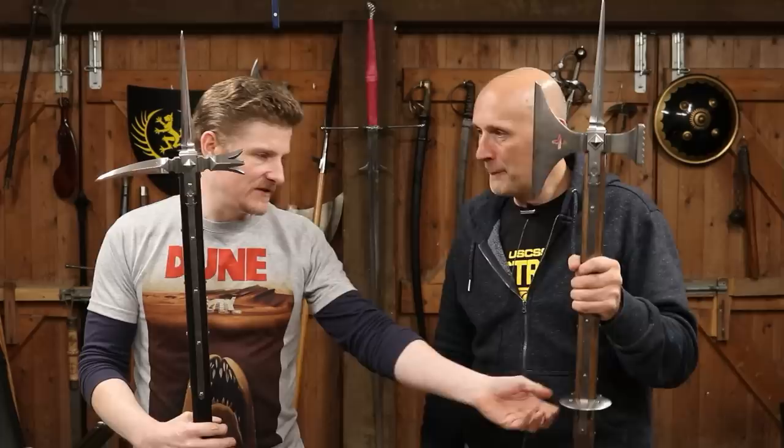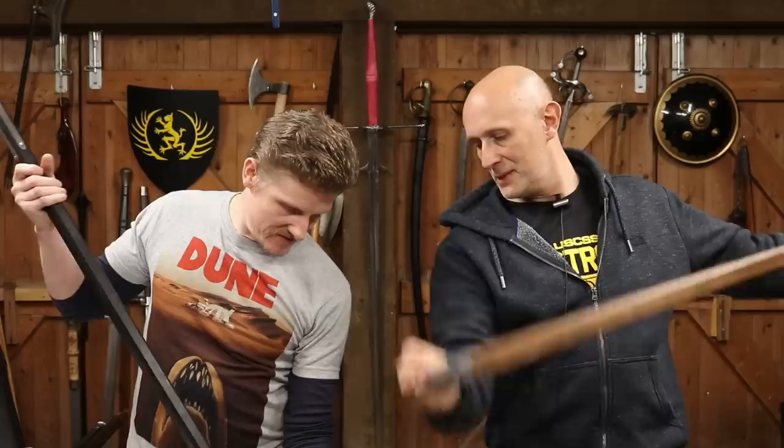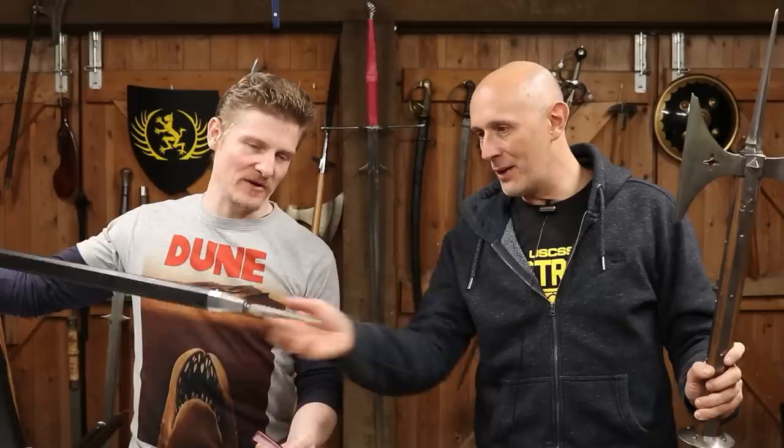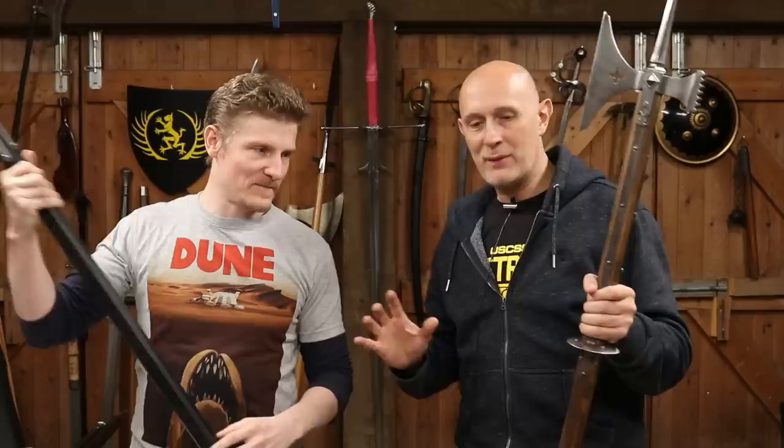You've got your langets and a rondel to protect your hands. One poleaxe here has a more standard foot — a shoe, a heel — while the other has a great triangular hollow-ground spike on the bottom, like you'd find on the top of a poleaxe. That is going to punch through mail — it's not a nice place to be on the end of a poleaxe.